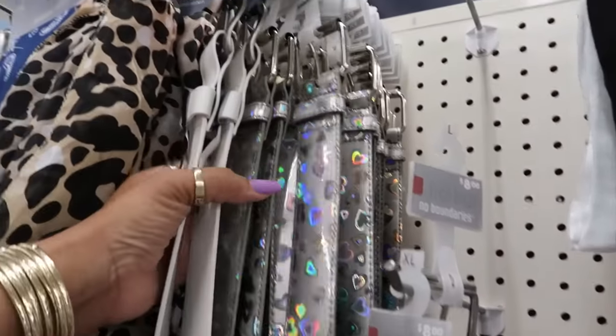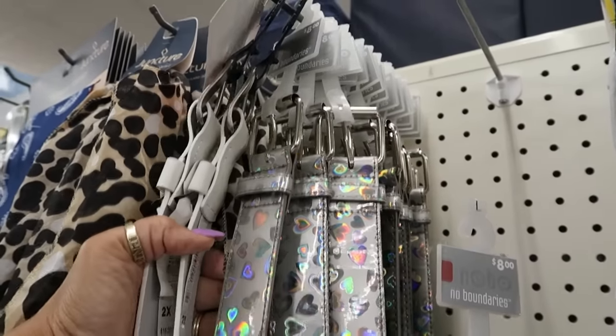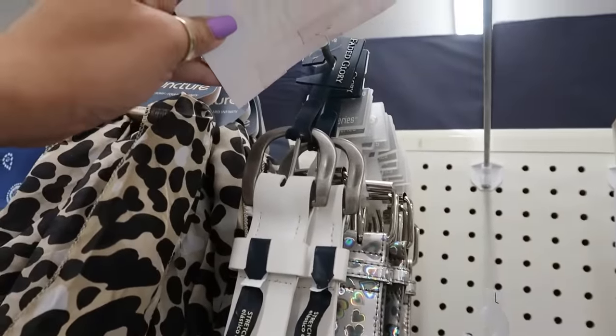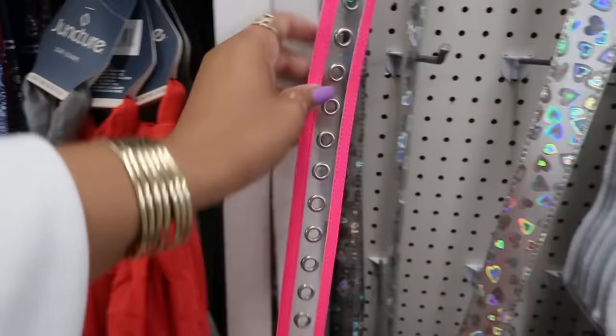The last time I was here they had these belts but I only did a shorts video. These are the No Boundaries for eight dollars right here. And I'm seeing this one — Faded Glory, isn't that Walmart? I believe so. I got a few belts — No Boundaries.